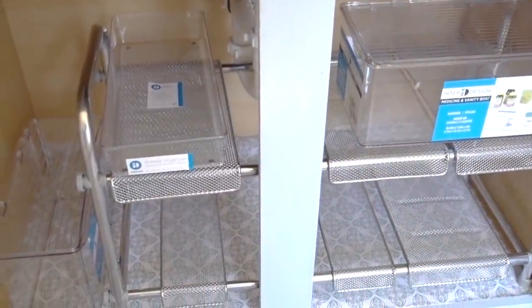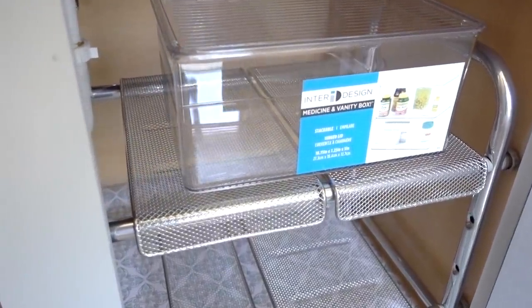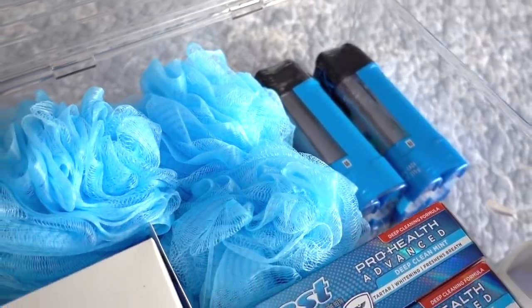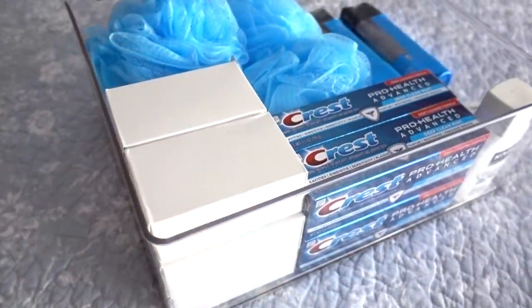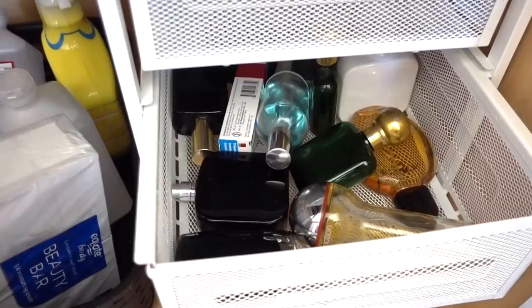I gave him an expandable shelf and pre-planned where things should go. Using a larger pantry bin, I added all of their extras like soaps, deodorants, toothpaste, and loofahs — everything is contained and very easy to get to.